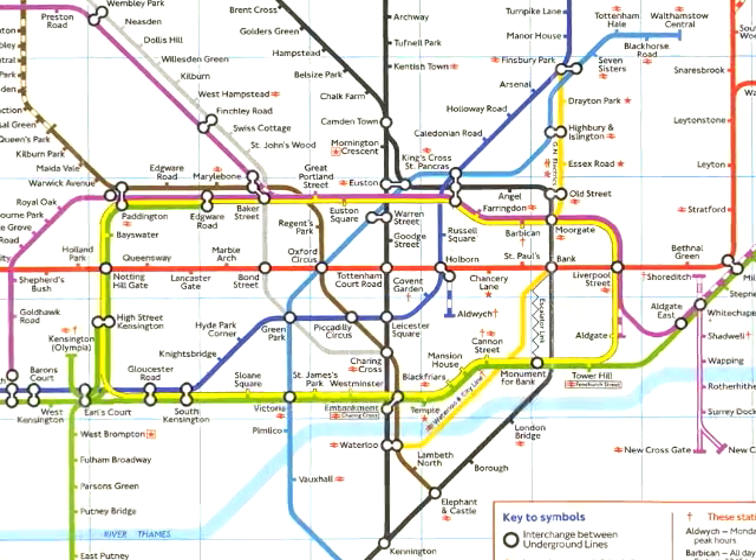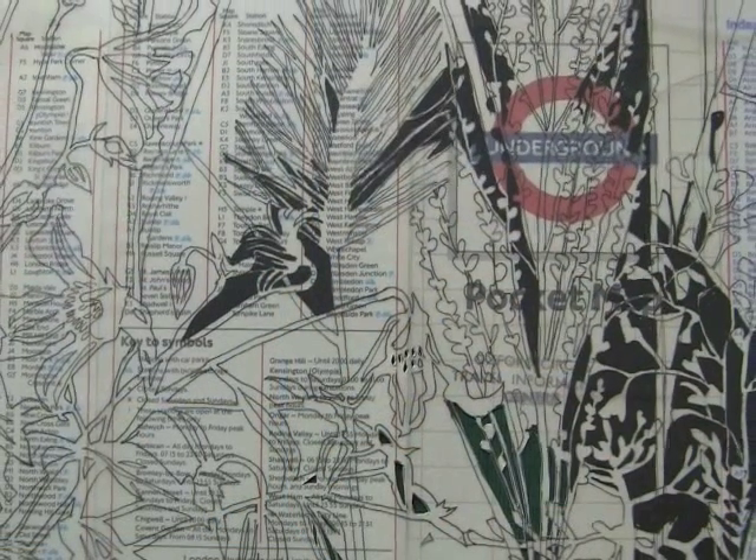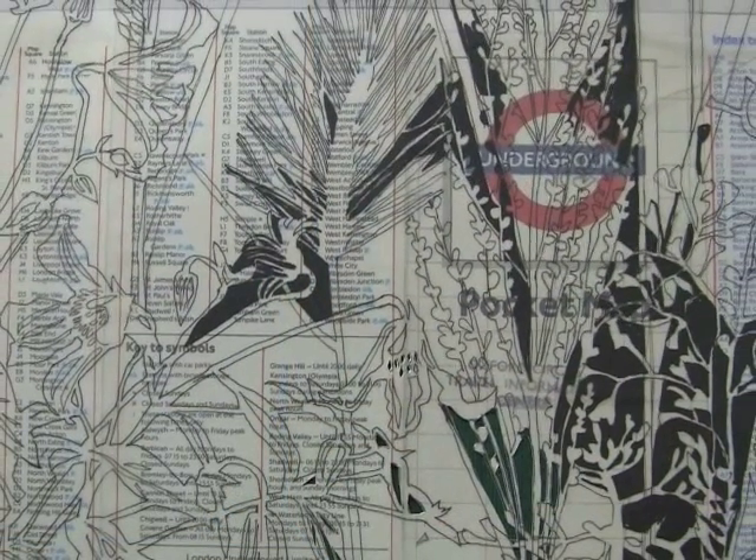I decided to work with flower and weed imagery — what we perceive as weeds — because I like the idea that when you go to Underground stations or move around London, you see plants growing out of buildings in odd places. Nature always finds a way to make its mark on the world, and I kind of like that idea.